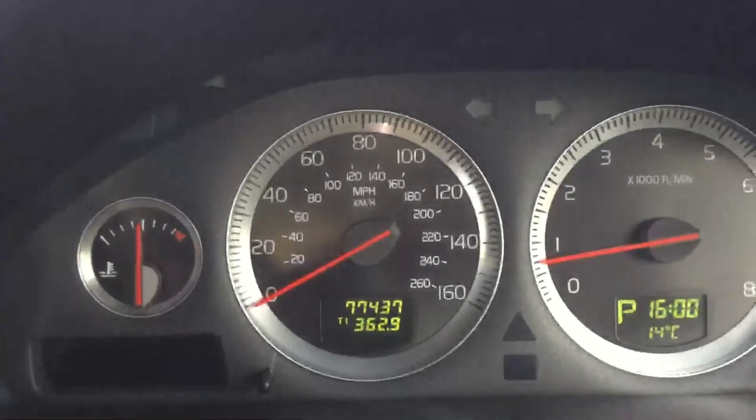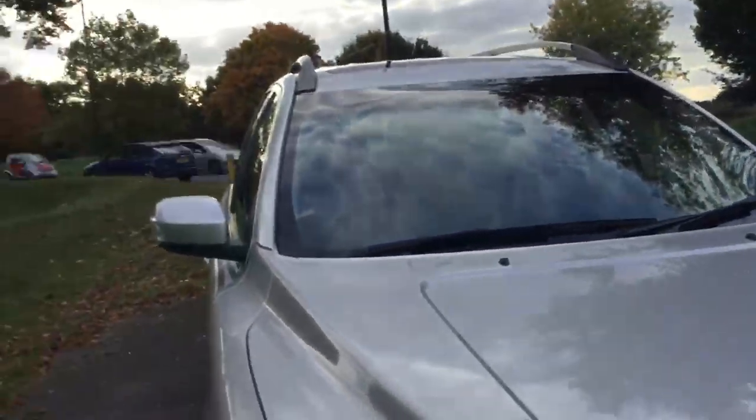The vehicle has done only 77,000 miles. This was a quick tour of the Volvo XC90. To book a test drive or for more information, please give us a call.